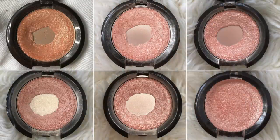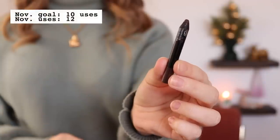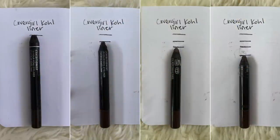Progress on the Becca highlighter has been very slow, but that's not a bad thing — I'm not in a hurry. It definitely won't be done by the finale. I think the slow progress is because I use a very diffused fluffy brush and only pick up a small amount at a time. Next is a product I think I can have done by the finale: my Covergirl Exhibitionist Kohl eyeliner pencil in Rich Brown. It's very small and tiny — I'm not sure how far down it will sharpen, but it can't go much further.